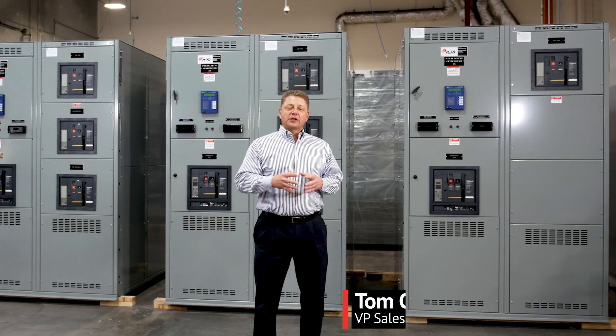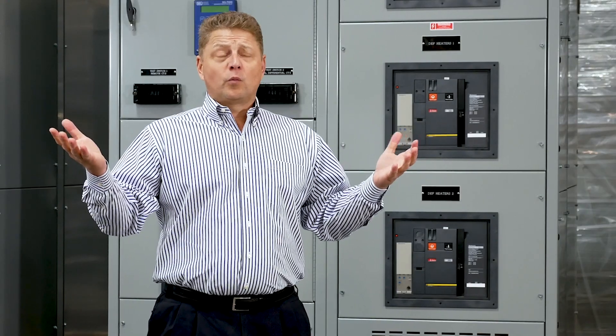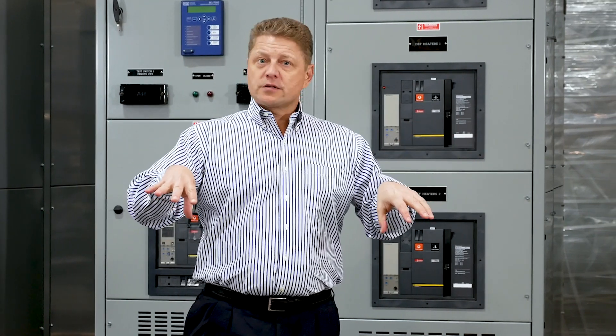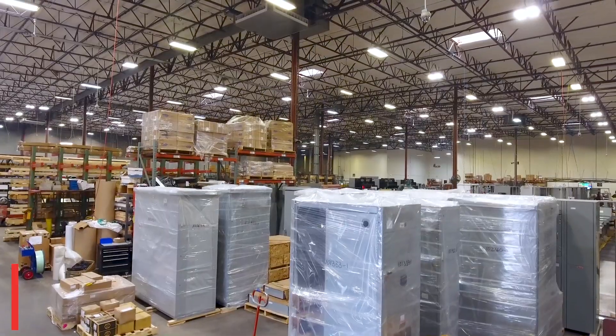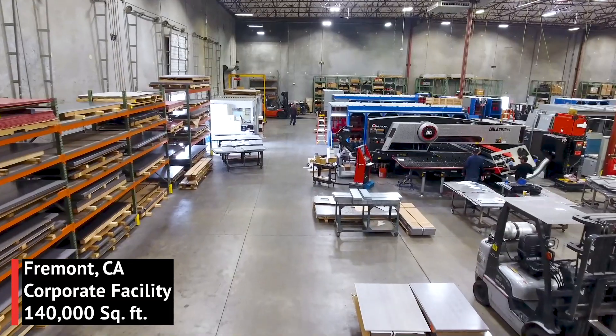Welcome to IEM. I'm Tom Cook, Vice President of Sales for the Eastern United States, and this is our home. You have 140,000 square feet at this facility. Been in this location since 2003. And as you know, IEM is not a new company. We've been around since 1950, always headquartered here in Fremont.